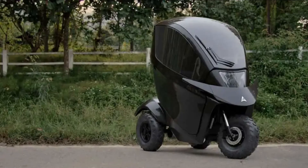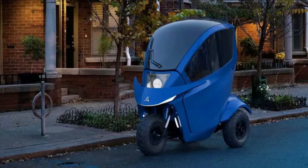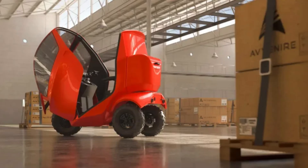But it's not just about looks — this scooter packs a punch in terms of functionality too. Picture this: an enclosed cabin complete with AC and heating for ultimate comfort, a backup camera for added safety, and GPS tracking to keep you on the right path. Plus, it even offers wireless charging. Talk about convenience.